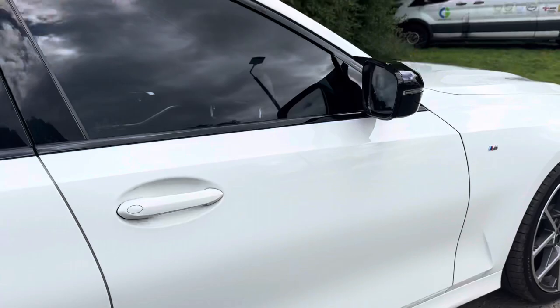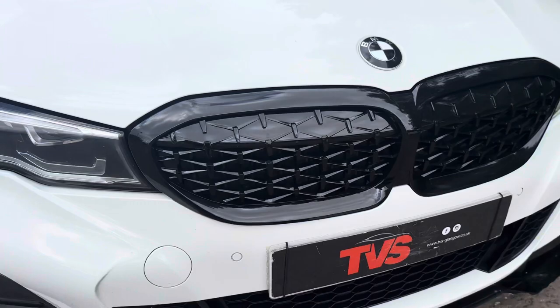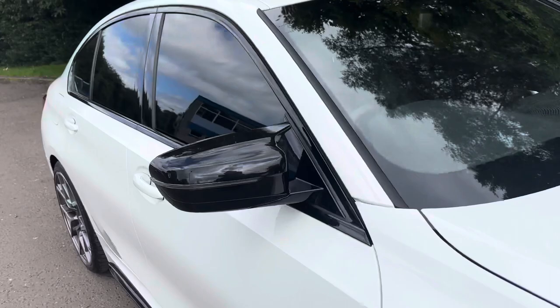We've got the side skirts there as well, the gloss black M style mirror caps — the winged ones. And round the front we've got the LED headlights and the honeycomb style gloss black grills, along with the gloss black lower front splitter.